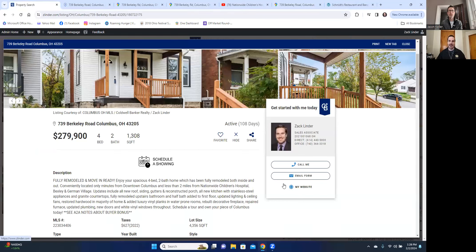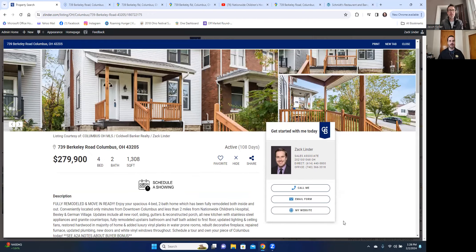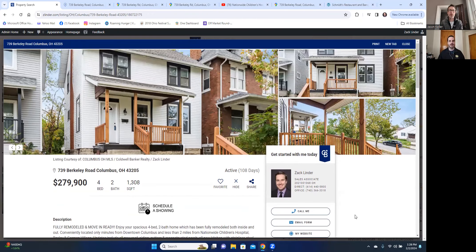That's why I think 739 Berkeley Avenue is the perfect house for you. It's a four bed, two bath, just over 1,300 square feet, completely remodeled house ready for you to move in tomorrow if you'd like. My name is Zach Linder — I'm with Zach Linder and the Zach Pack powered by Coldwell Banker. You can reach me at 614-440-5800 or check out my website at zlinder.com. Thank you, Jason. If you love this property or know somebody that would be interested, please reach out to Zach Linder — he's a great agent in the Columbus area.